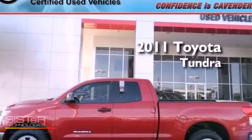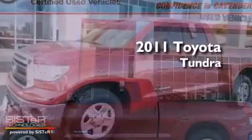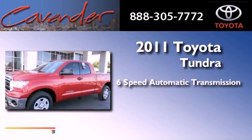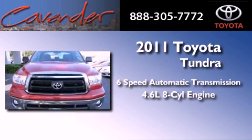This is a certified pre-owned 2011 Toyota Tundra. This vehicle has seating for six adults and a 4.6-liter V8.